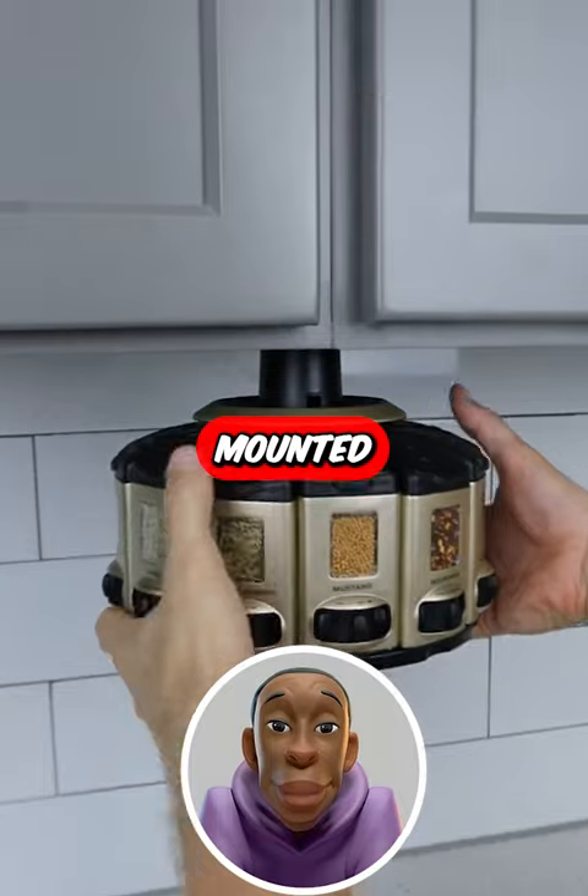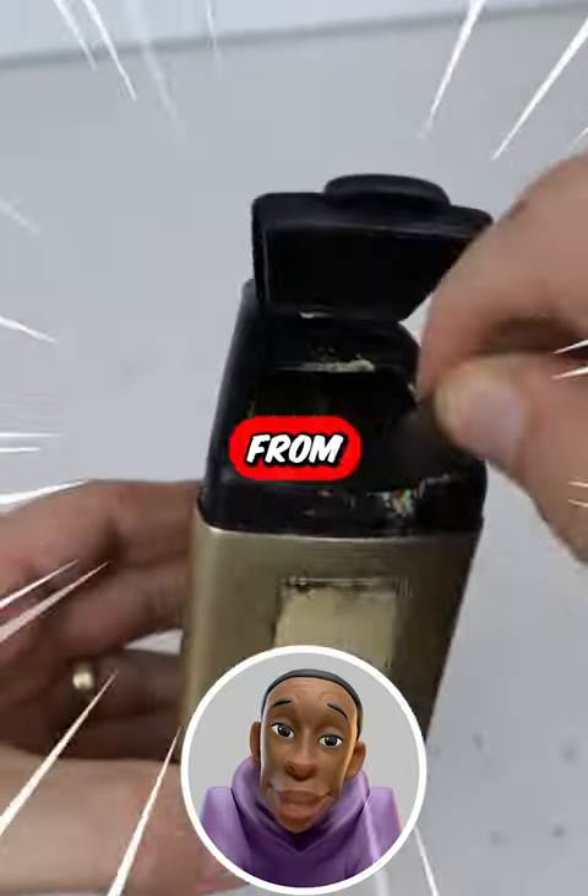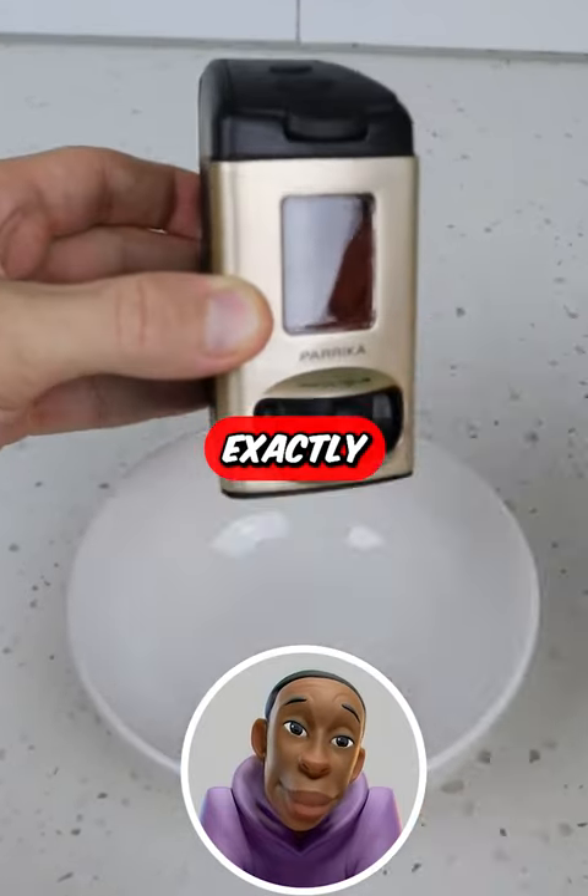This rotating spice rack can be mounted under your cabinet saving counter space. Use each one to either sprinkle, measure from the top, or simply crank it to get exactly a quarter teaspoon.